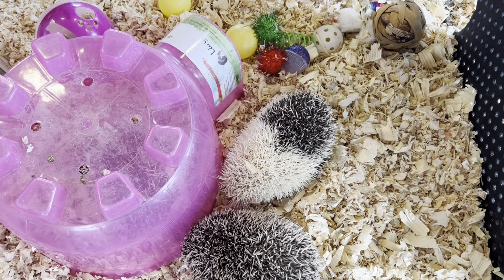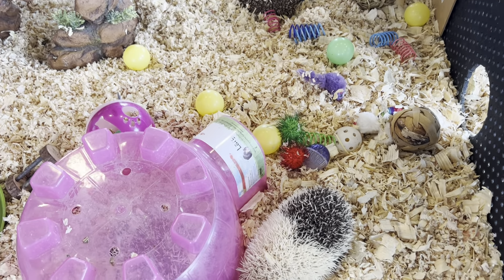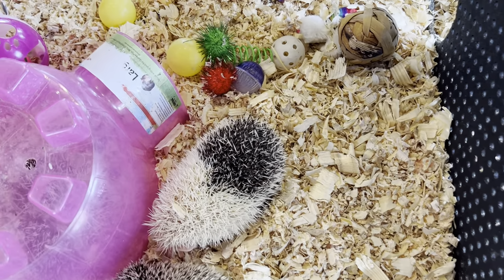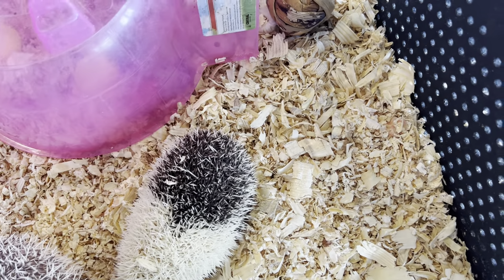Hi, this is Crystal. I have several hedgehogs that were born in August. I was thinking they were going to become new breeders — both males and females.